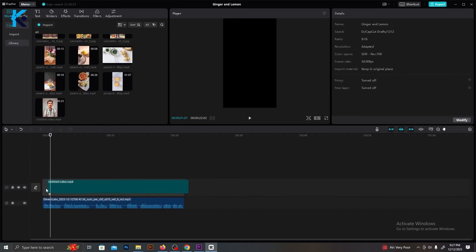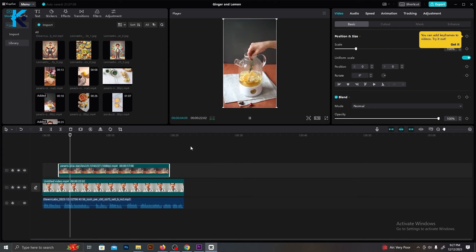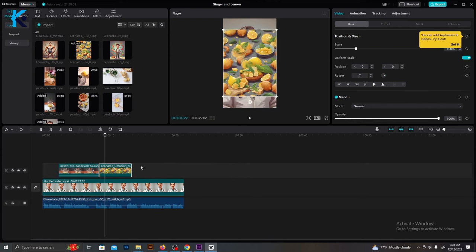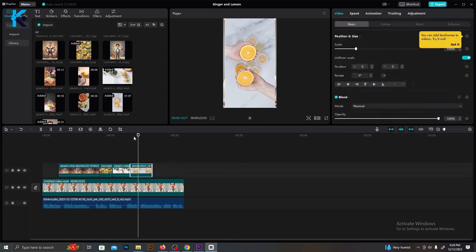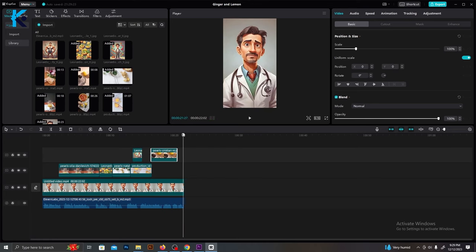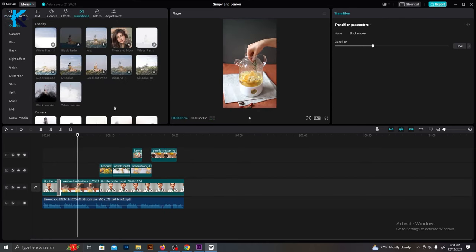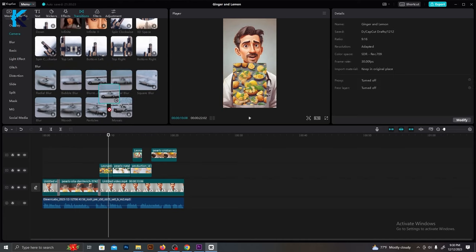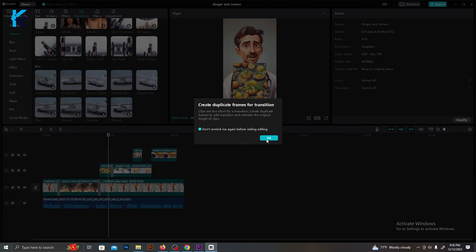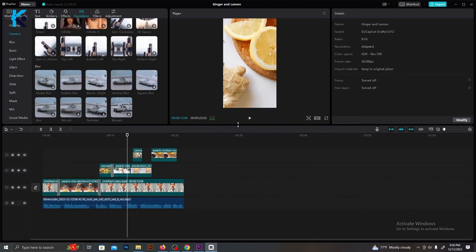Then bring the talking avatar that we created here. Now all you need to do is add suitable videos and images to match the script. Make sure to add these videos and mix them with the talking avatar — it will make your video more unique. After that, go to the transitions from the top menu and add suitable transitions between these clips and images. It will make your video more interesting, so spend some time editing this part to make sure your edit is top notch.